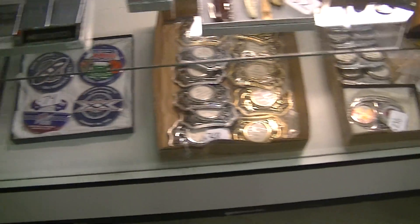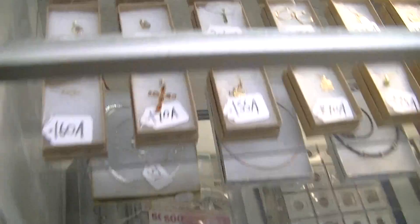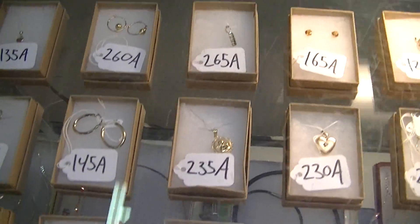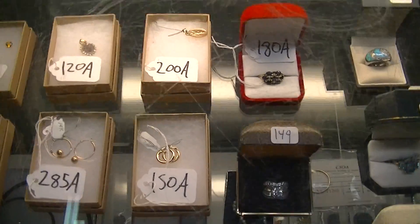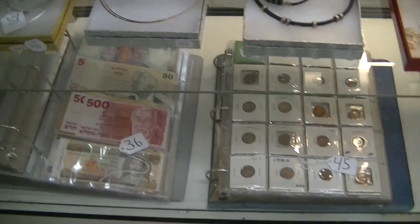Some old sports cards. We've got these belt buckles down here. Pillboxes. Lots of nice gold jewelry and silver jewelry for Valentine's Day. We've got some antique rings, some wedding sets, some diamond rings, bracelets, necklaces, pendants.